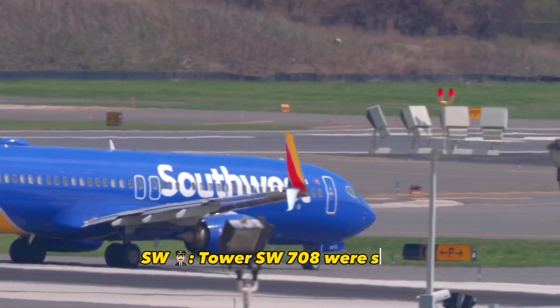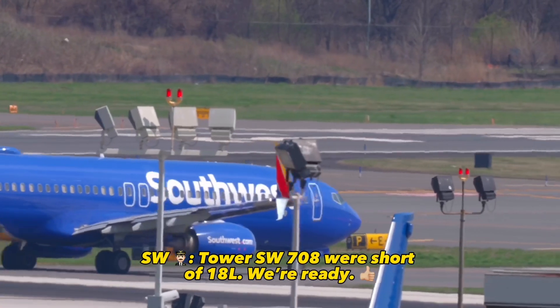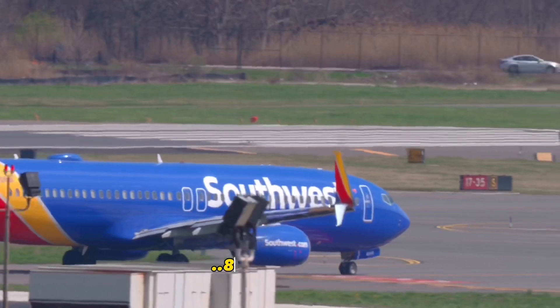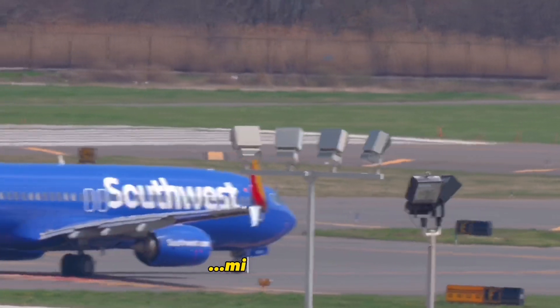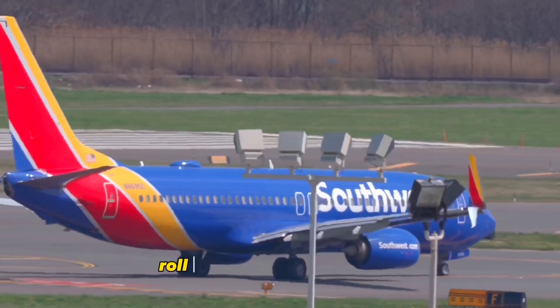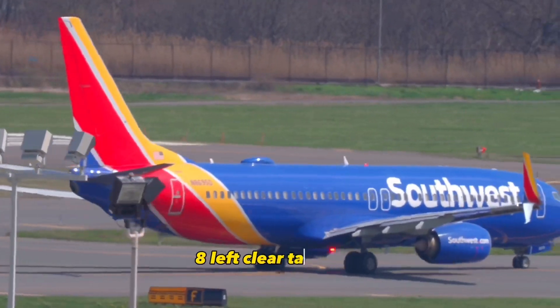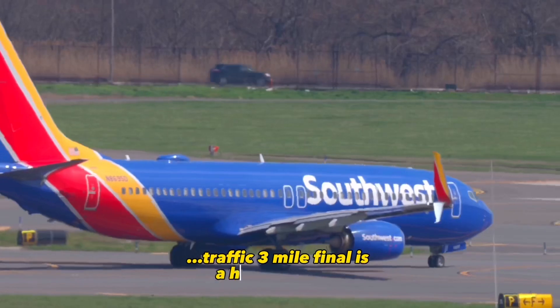Tower, SW 708, we're short of 1-8 left, we're ready. SW 708, Austin Tower, runway 1-8 left RVR 1,200, midpoint 600, rollout 1,600. Flight heading 1-7-0, runway 1-8 left, clear for takeoff, traffic 3 miles final is the Heavy 767.